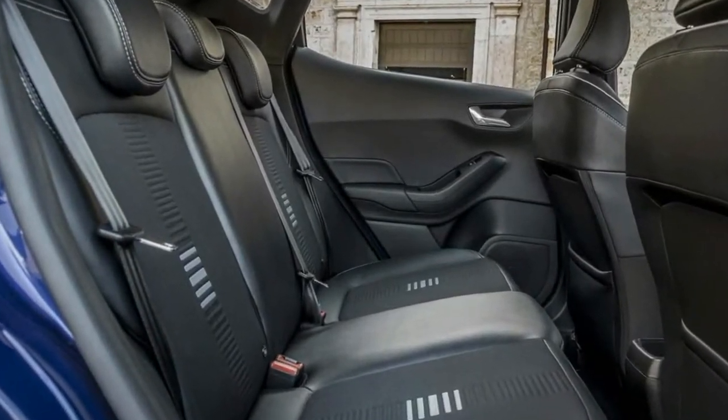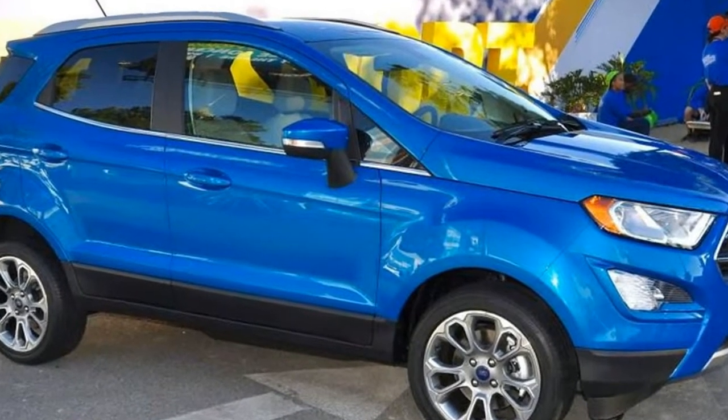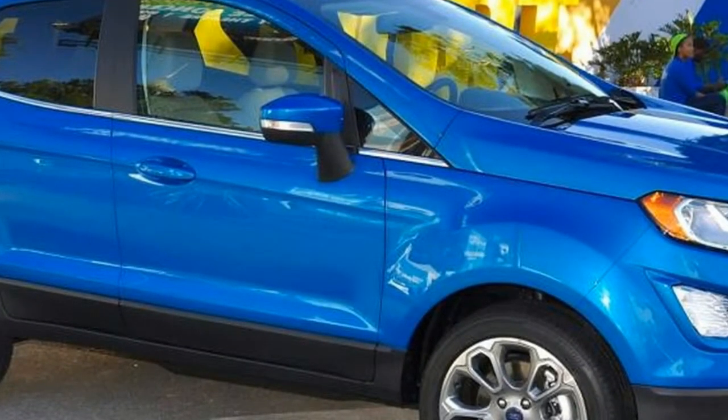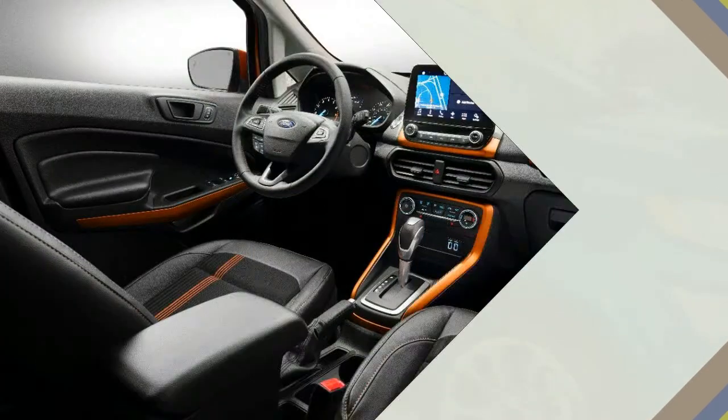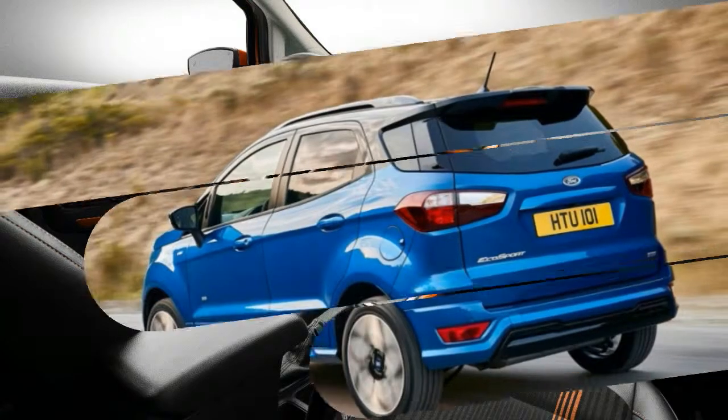Also available for the first time as a sporty Ford Performance-inspired EcoSport ST-Line model. The new Ford EcoSport delivers driver assistance technologies including SYNC 3 connectivity, cruise control with adjustable speed limiter and rear-view camera, featuring enhanced dynamic, rugged and refined exterior styling.